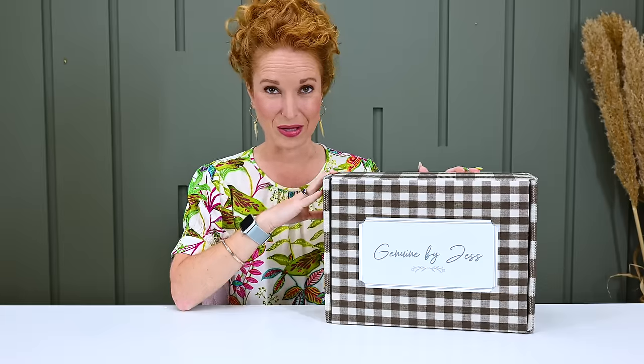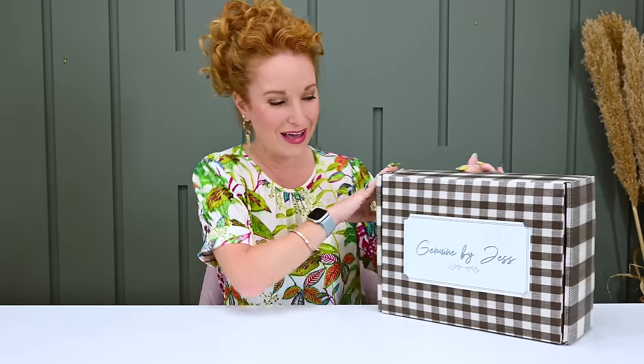Our next totally splurge-worthy subscription box is Genuine by Jess. This was sent to me by the Crate Joy team — I had a wish list of boxes and was having a hard time getting a hold of a couple of them, so Crate Joy hooked it up. Thank you, Crate Joy! This is Duck Dynasty's Jessica Robertson — ringing some bells? She has her own subscription box. It's also quarterly at only $149.99 a quarter, with shipping based on your location in the US.